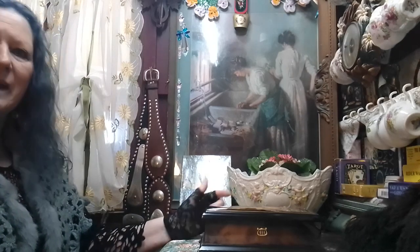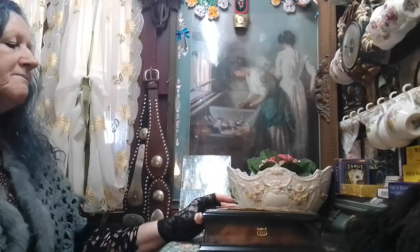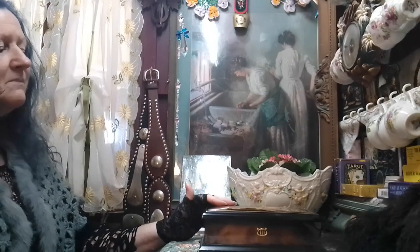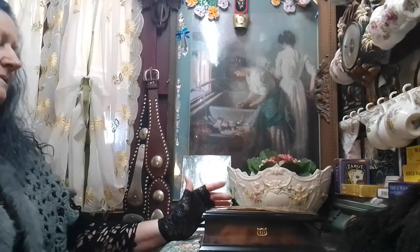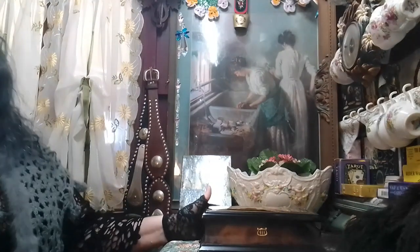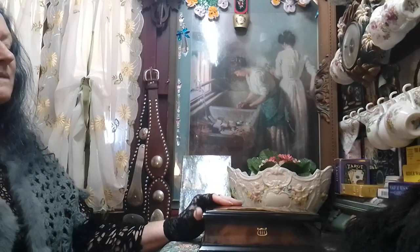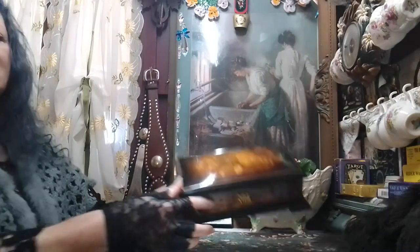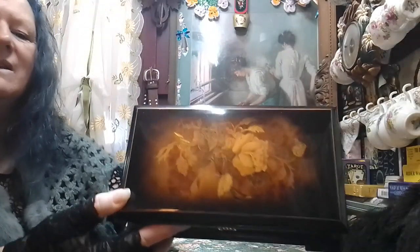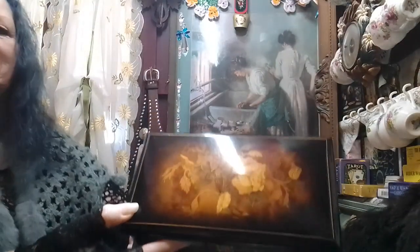Hi everyone, back again. I'd just like to share another little treasure with you today. We'd actually seen this box quite a few months ago in one of the local op shops but we never really paid much attention. I had a bit of extra time on this particular day and I thought I'll have a look at it, and as you can see the artwork and the painting on there — we thought it was just a handmade one.